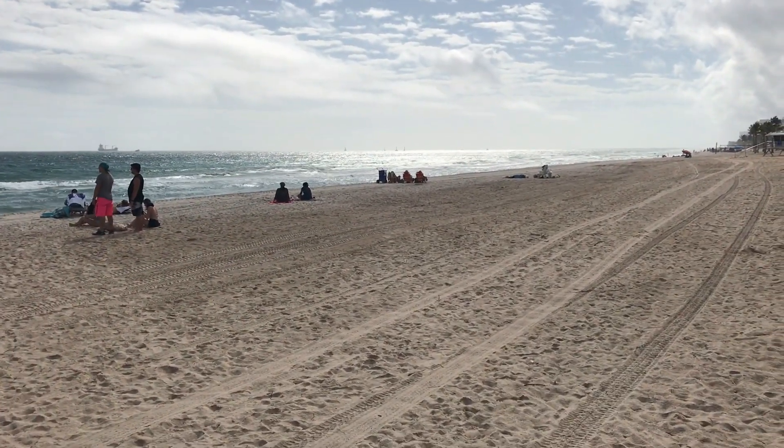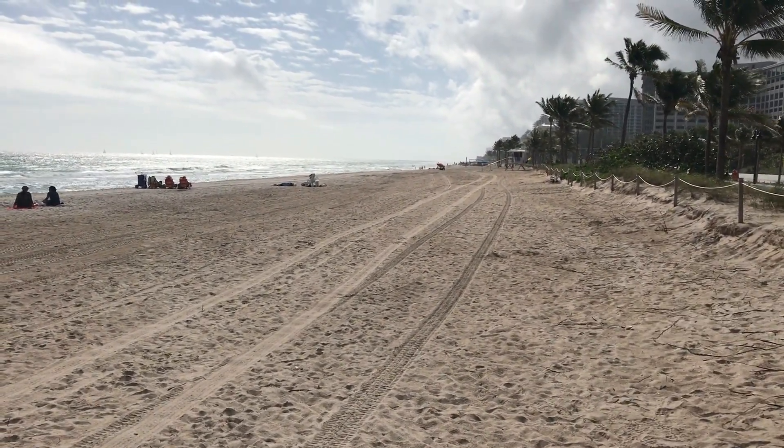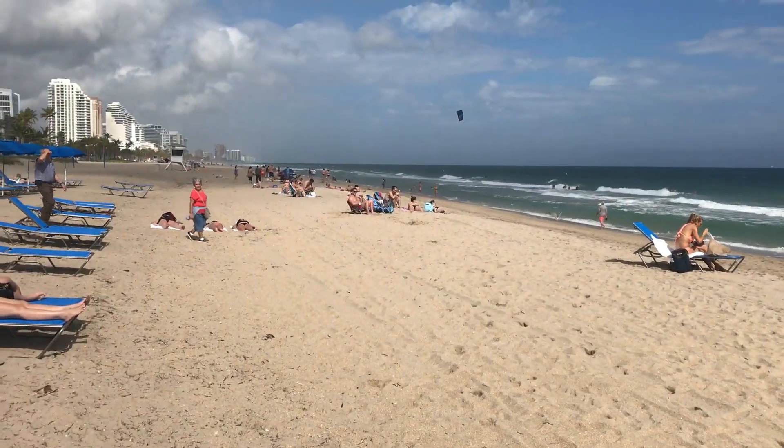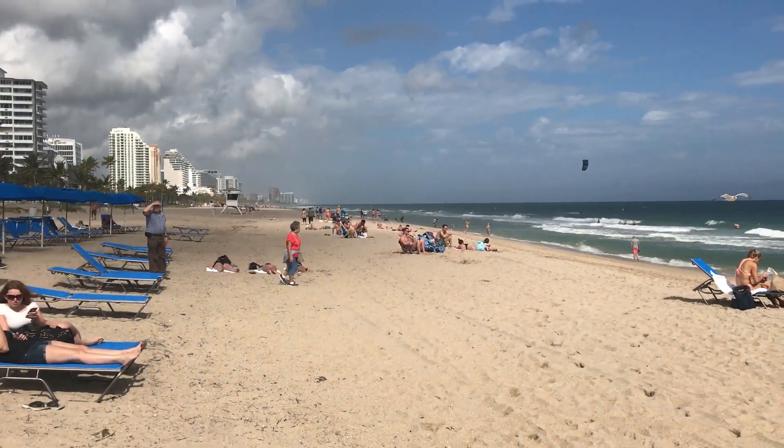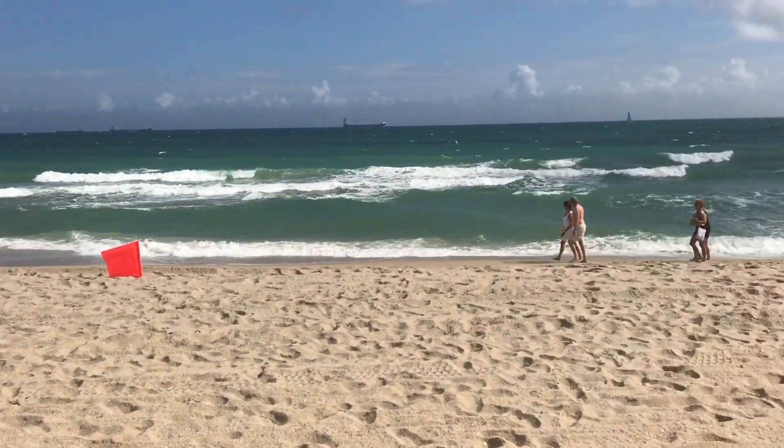Beautiful view of the Alamac here from Fort Lauderdale beach. Look at this wide, unspoiled beach. And here we are, looking south on the main beach here in Fort Lauderdale. I see some kite boarders, seagulls — I also see a lot of tourists walking.